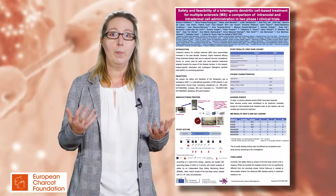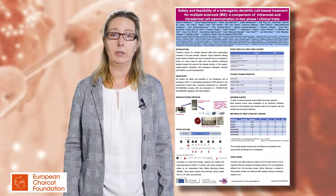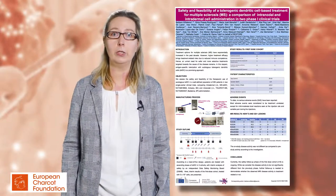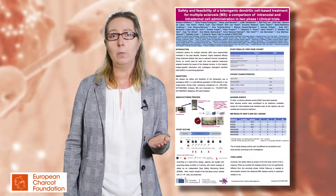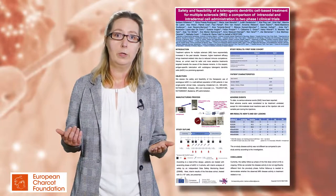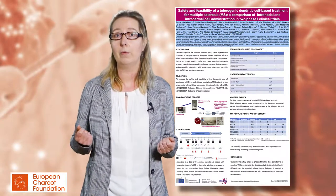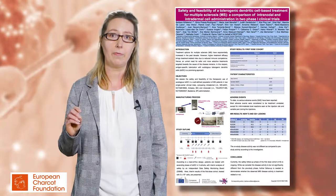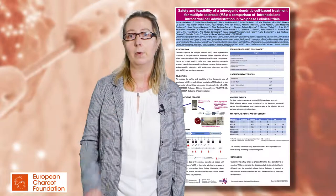What is the background of this research? We all know that the treatment landscape for MS has exponentially increased in the past decade, but higher efficacy treatments come with potentially severe side effects. Thus there still remains a need for safer but also very efficacious treatments, and in this respect antigen-specific toleration therapy is a very promising approach.